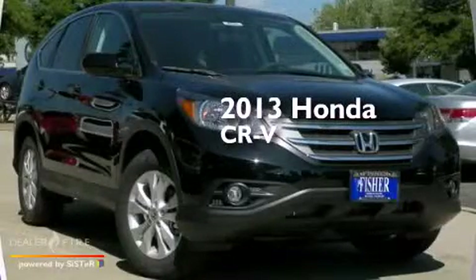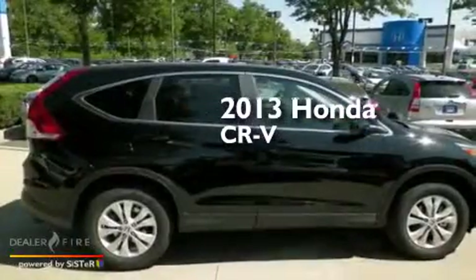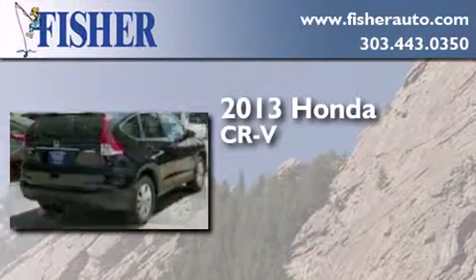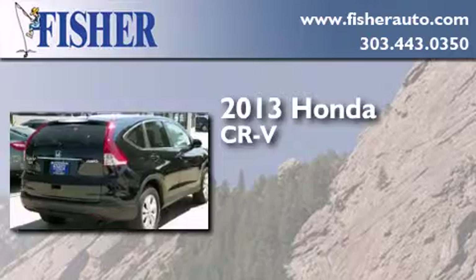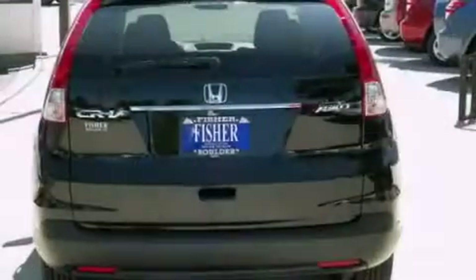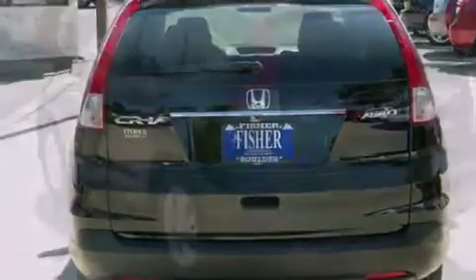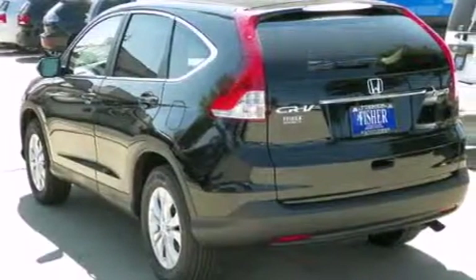This is a brand new 2013 Honda CR-V. This crossover has a 5-speed automatic transmission, a 4-cylinder engine, and all-wheel drive. With an EPA estimated rating of 30 miles per gallon on the highway, fuel efficiency does not take a back seat.